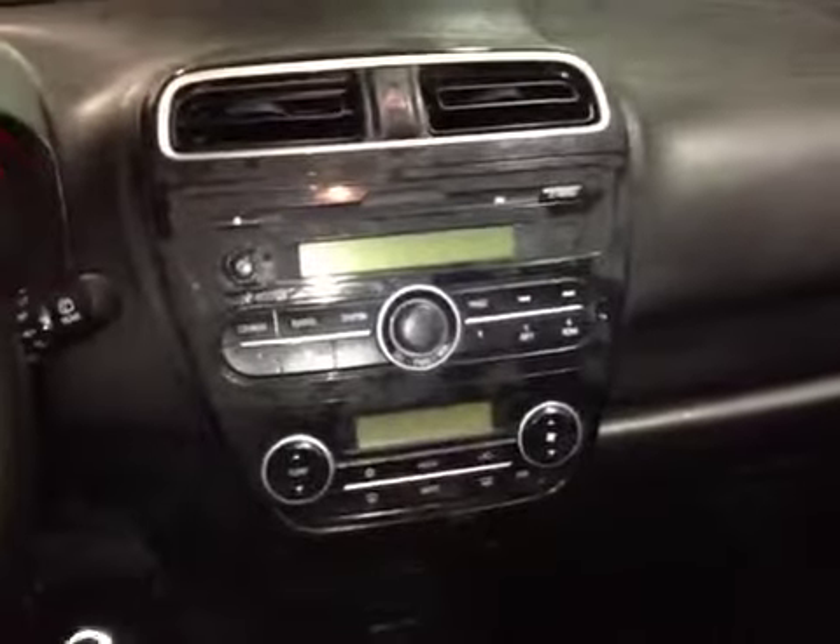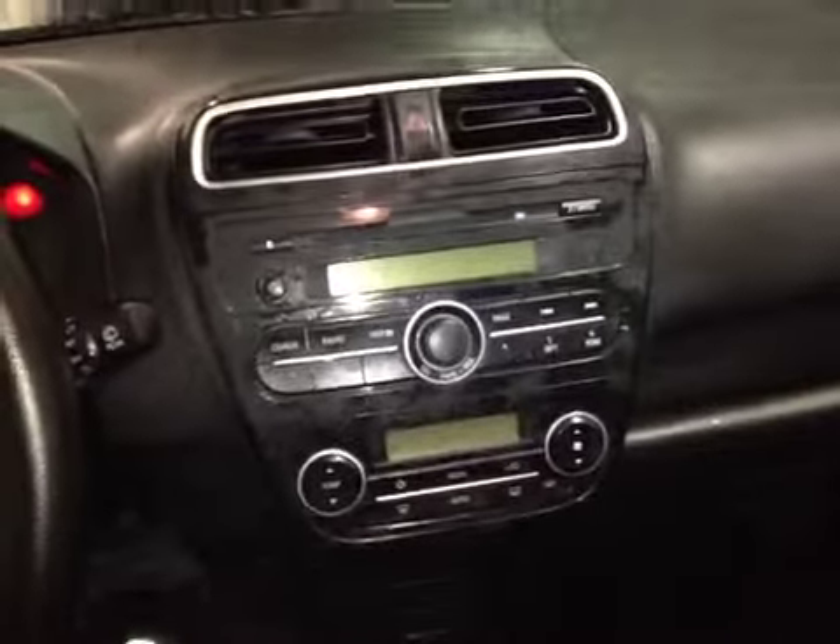Here we are inside looking at the wheel. We have control over the stereo here, cruise control, power windows and locks down here with power mirrors up here for driver and passenger. In the center we have the CD player and changer with AM/FM radio as well as auxiliary input right here.